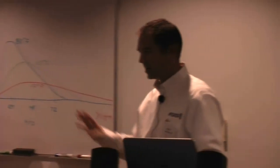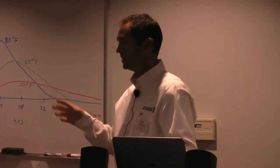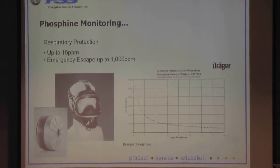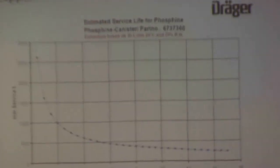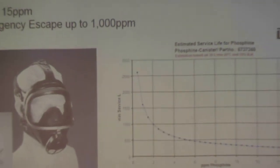A lot goes into fit testing — making sure the gas mask is tight and you're not using out-of-date equipment. That canister mask is good up to 15 ppm, and in emergency situations up to 1,000 ppm. I have a chart here — I know it's difficult to read — but basically the phosphine canister has a charcoal filter in it. Like a sponge held under running water, that charcoal filter will eventually fill up and stop blocking the phosphine gas. This chart is available through Draeger.